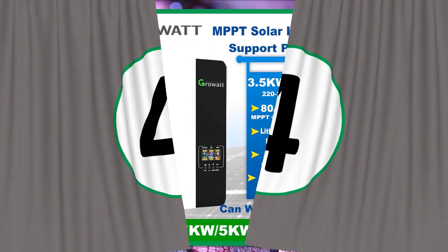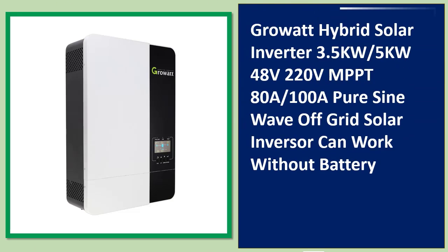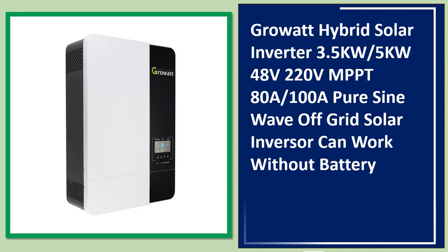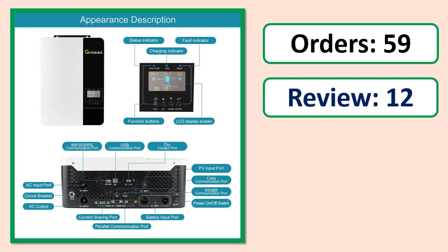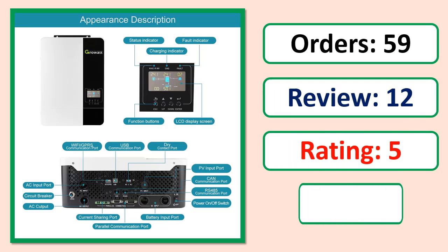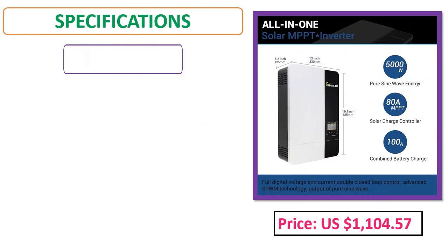Number 4: Growatt Hybrid Solar Inverter, 3.5 kilowatts to 5kW, 48V, 220 volts, MPPT 80A to 100A, pure sine wave off-grid solar inverter. Can work without batteries. Includes orders, review rating, percent off, price, and specifications.